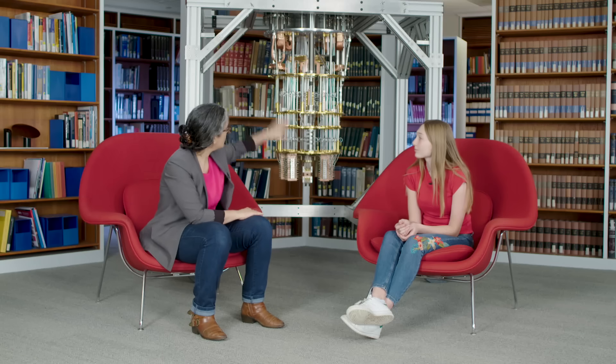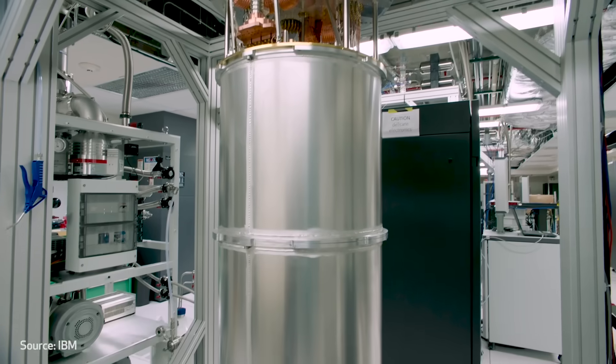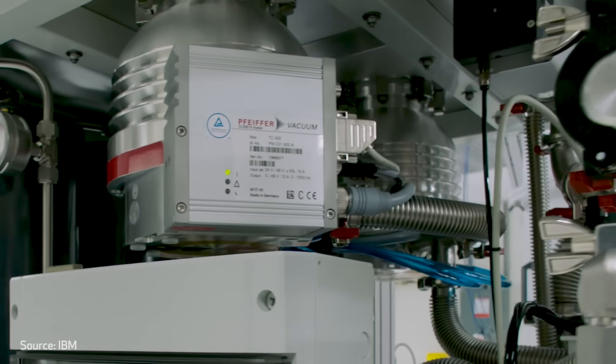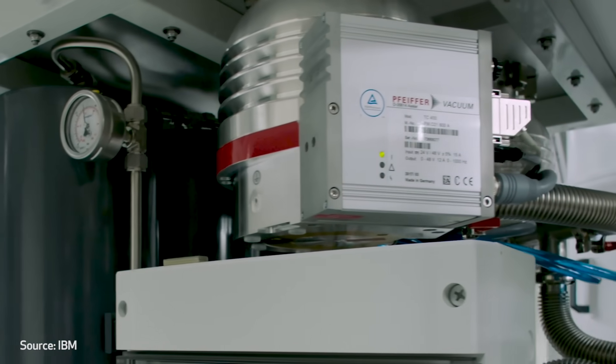The way we're actually able to see these quantum properties is by making our quantum chips really, really cold. This is called a dilution refrigerator. It doesn't look like a normal refrigerator, but it's something we use to cool our quantum chips down cold enough that we can create superpositions, entangle qubits, and the information isn't lost to the environment.